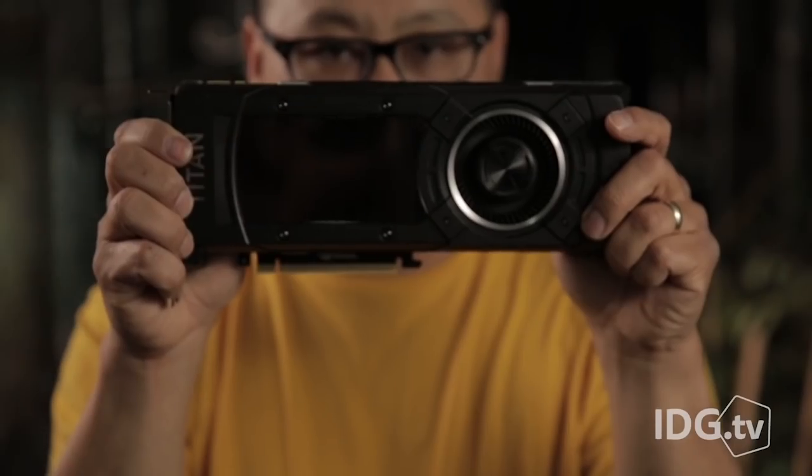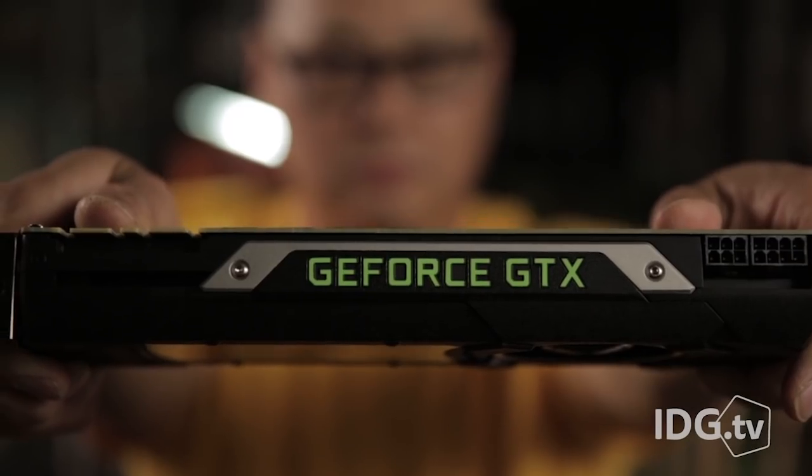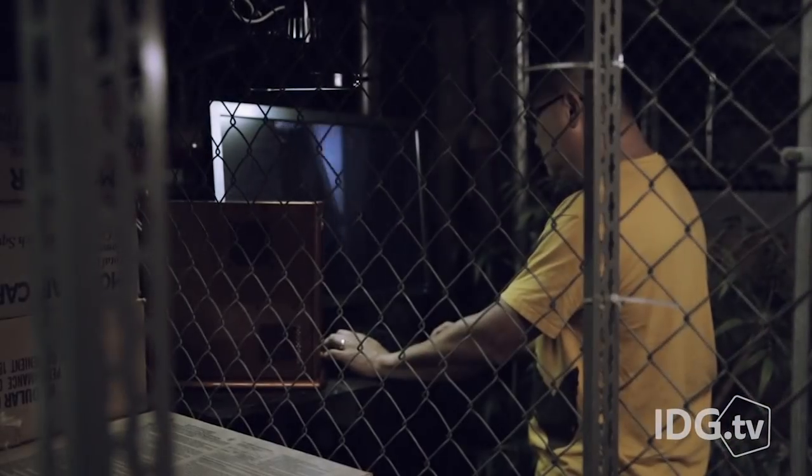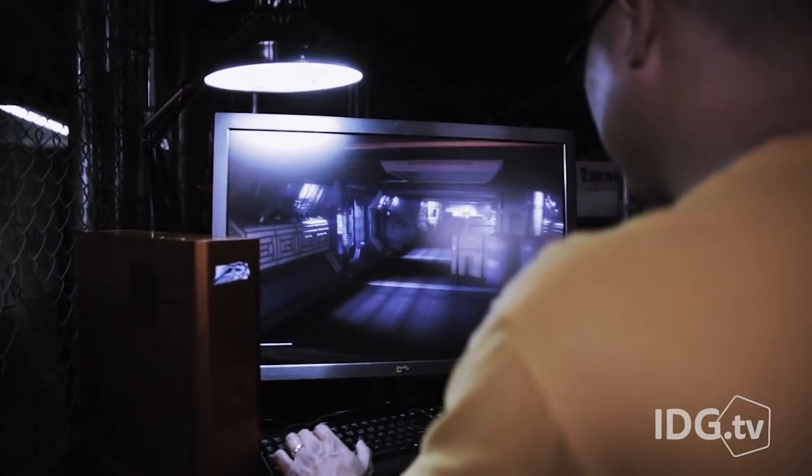If that doesn't get your attention, Falcon pairs that 18-core CPU with none other than the single fastest GPU available — an NVIDIA GeForce Titan X. That's 12 gigabytes of RAM, 3000 shader engines, and 4K gaming capability in one card.